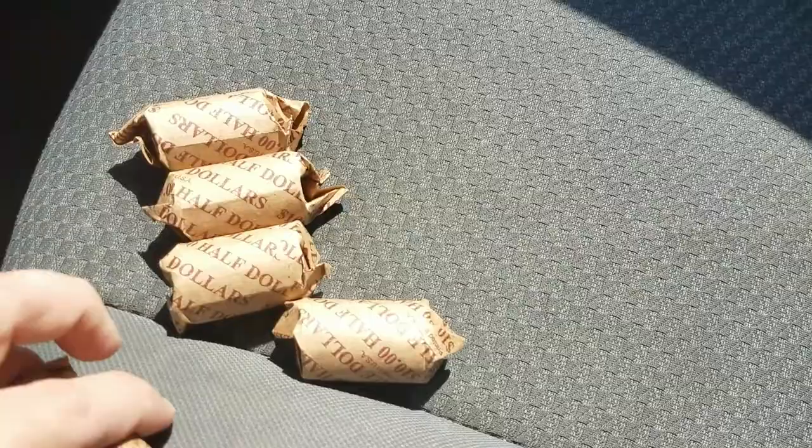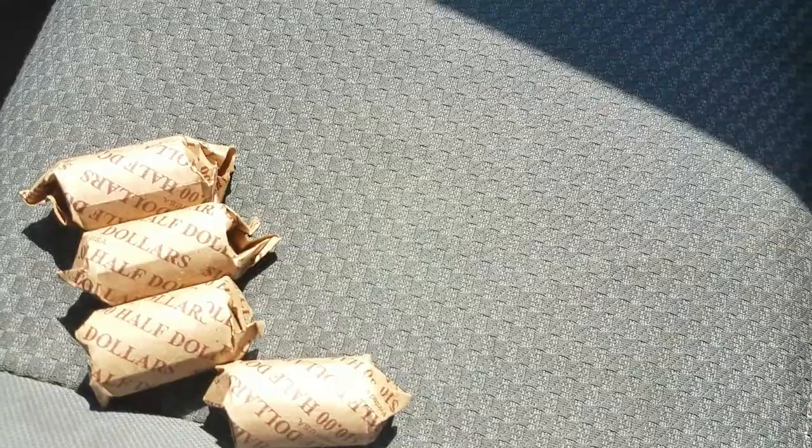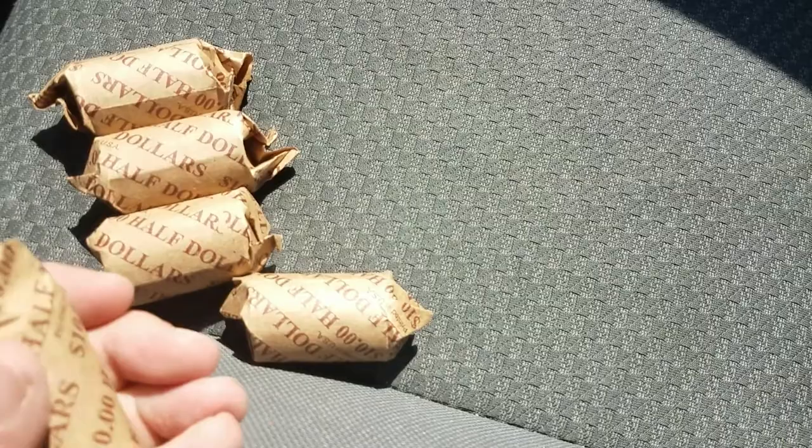The reason I told them to find a place that accepts loose change is so this person won't have to roll or wrap them anymore. Alright, let's get into these.